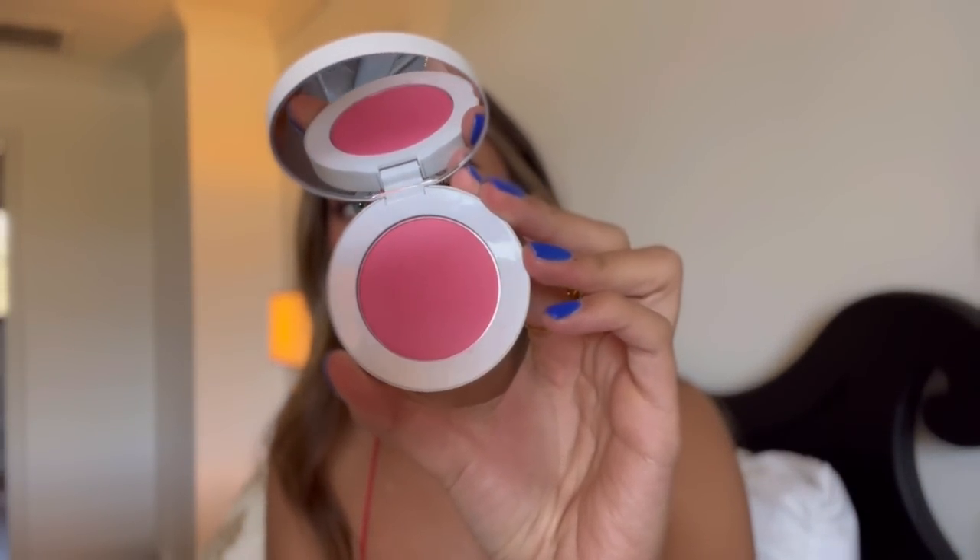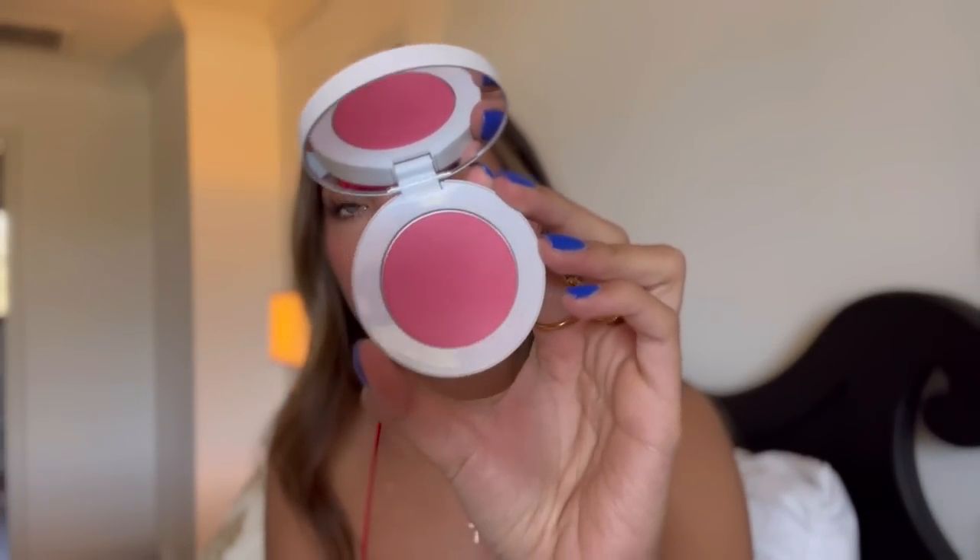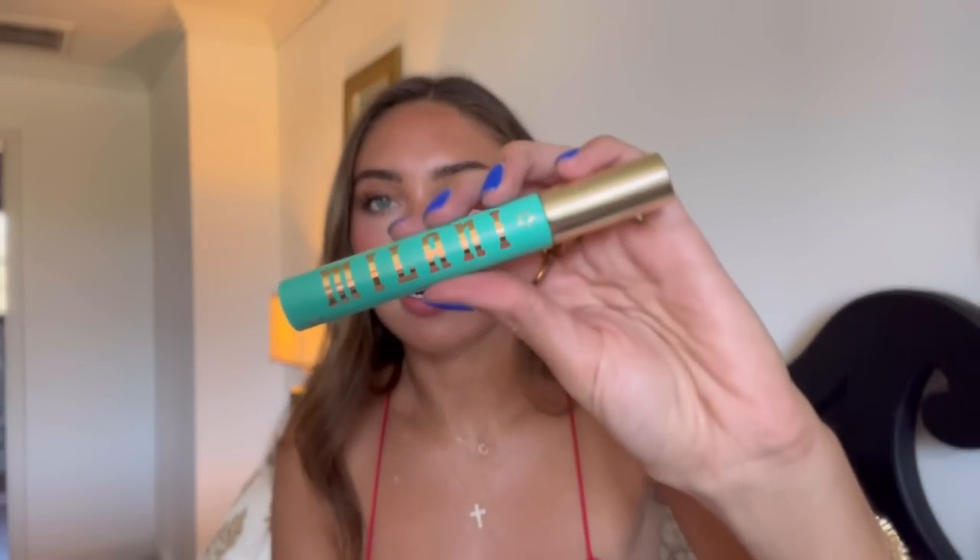Next up is the Makeup by Mario Soft Pop Powder Blush in the shade Poppy Pink — it's what I have on my cheeks today. It's just a beautiful blush. It has a really beautiful tone of pink and provides you with the prettiest glow — looks amazing on top of skin and with your makeup. It's a stunning shade to carry into spring and summer. It's very pigmented but not in a scary way — it blends out really nicely. I love this blush; it's been in my everyday makeup bag.